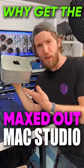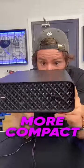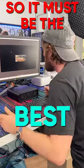Why would you get the maxed out Mac Studio when the HP Z2 Mini G9 is $1,000 cheaper, more compact? Oh, and did I mention it has a Core i9? They claim it's the fastest workstation out there, so clearly it's the better option.